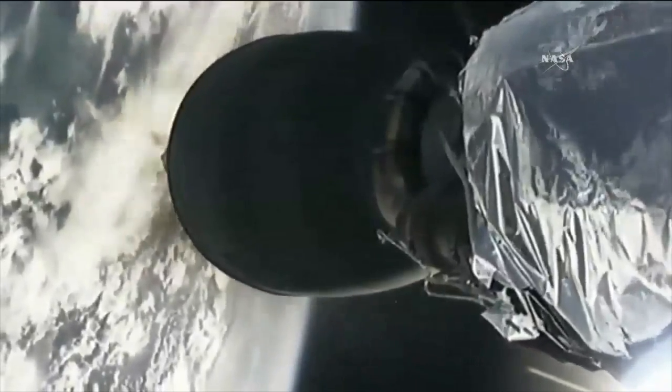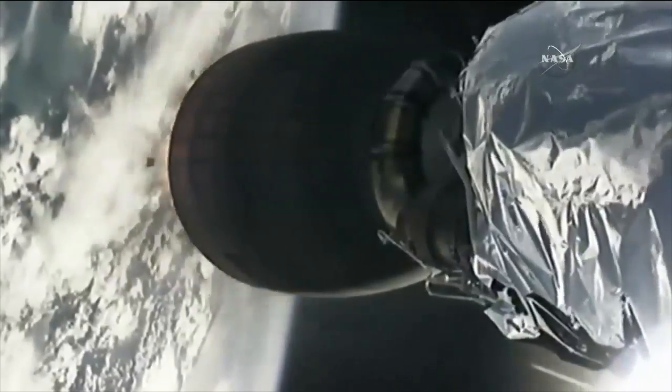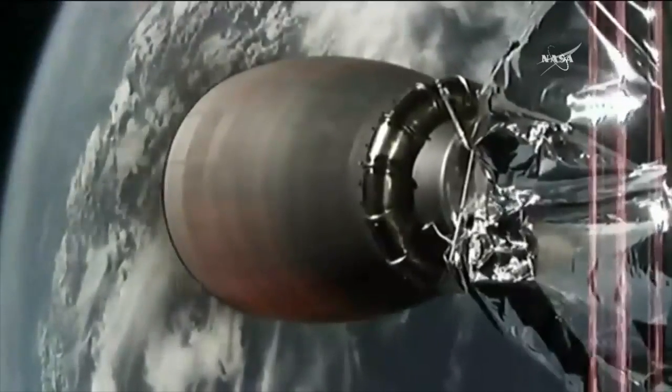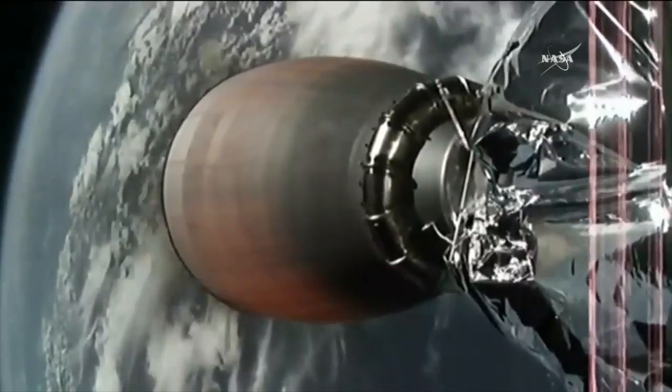Time back ignition. And we have ignition of the second stage Merlin engine. This is a six and a half minute burn that brings Dragon into low Earth orbit. This engine produces 210,000 pounds of thrust.